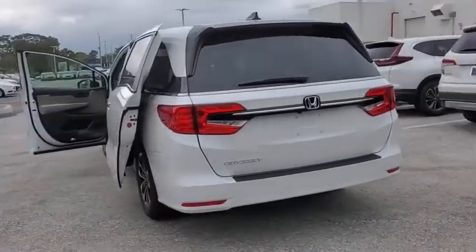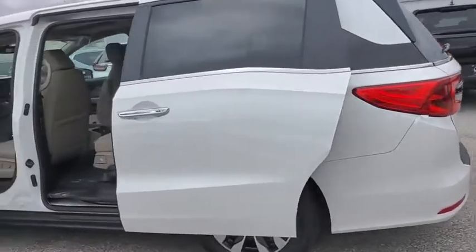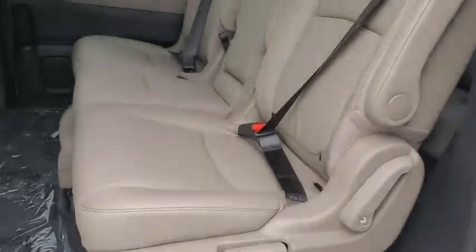Traction control, power liftgate, power passenger seat, dual airbags, leather-wrapped steering wheel, alloy wheels, power steering, four-wheel disc brakes, fog lights, heated front seat.